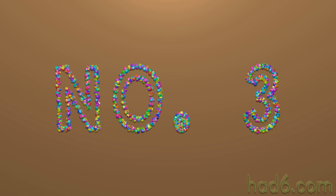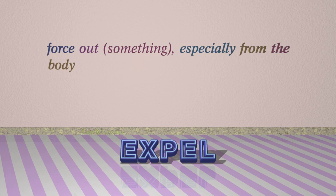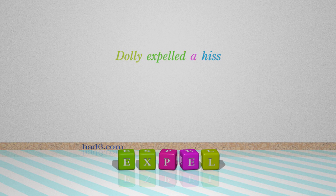Number 3: Expel. Which means force out something, especially from the body. For example: Dolly expelled a hiss.